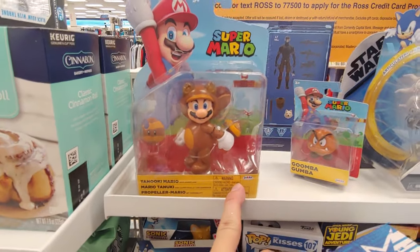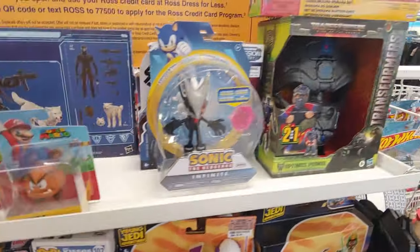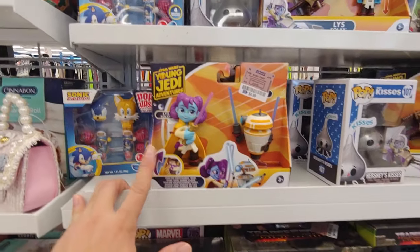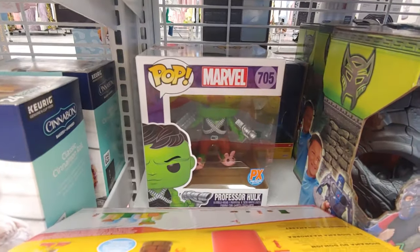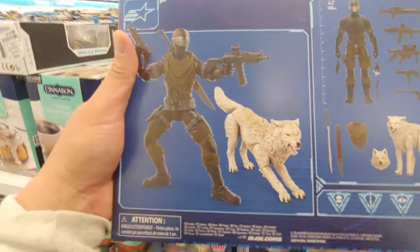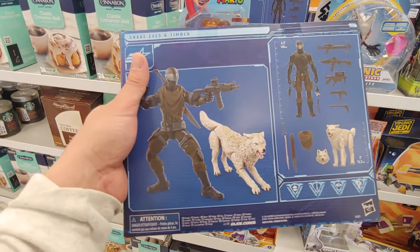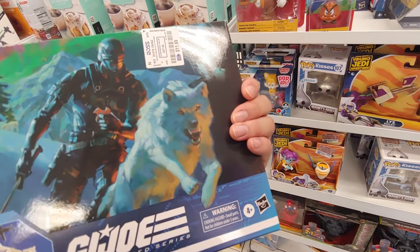Do I have this Tanooki Mario as well? Let's see how much — $5.99. Goomba. A lot of Mario sets, $12.99 for this one. There she gets this — I got these Young Jedi Adventures, I've seen a lot of these here. $11.99. Another Snake Eyes. Yeah, I'm pretty sure I do have snake eyes — I guess I could just sell one. I'm pretty sure the suit's supposed to be a little different. I'll think about it.